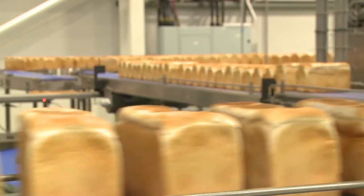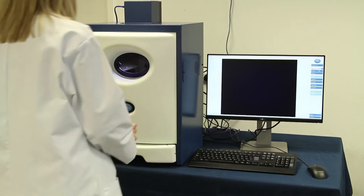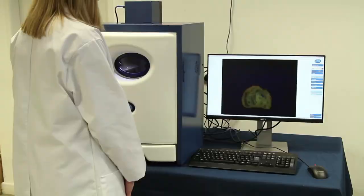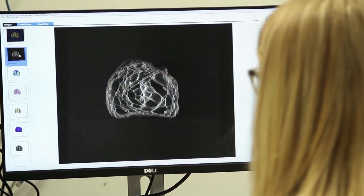Consumer expectation is driving our bakery clients to need a very consistent measure of the bakery quality that comes through their different plants, and they're now using C-cell as a valued tool to give them that consistency and standardisation.